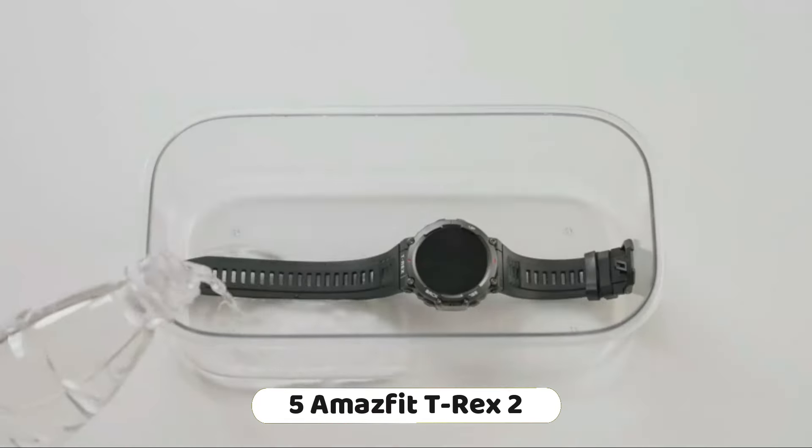Ultra low temperature operation: the watch is designed for ultra low temperature operation, making it suitable for various weather conditions. It also has a long-lasting 24-day battery life, ensuring you can track your activities for an extended period. The watch is equipped with AI-powered guidance, which can help you navigate and make decisions during your outdoor adventures.